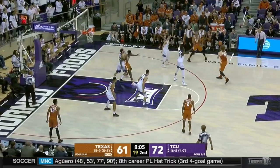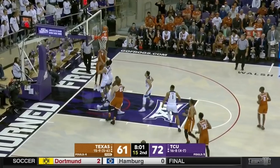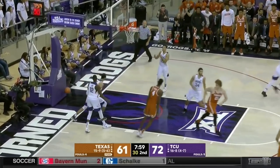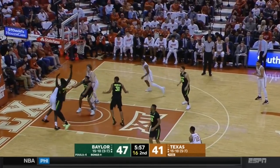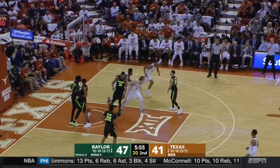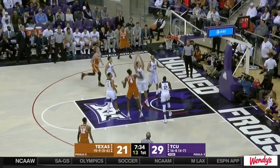He's far from a go-to post scorer at this stage of his career, but Bamba has a strong foundation — quick spins, finishes at the rim, does a great job of working along the baseline. Just outstanding feet for a 7'1" player. Can also get to that left shoulder with a high release point on his jump hook and soft touch.